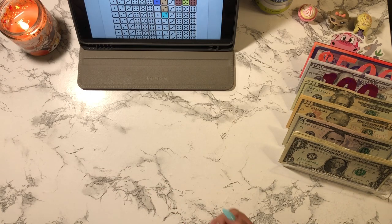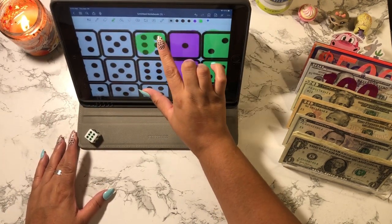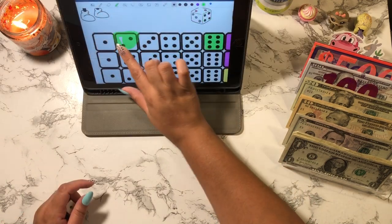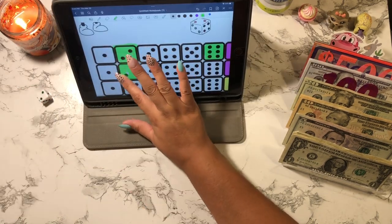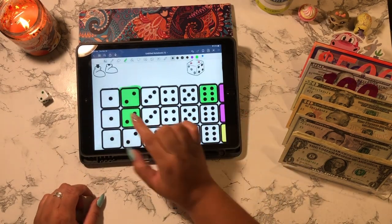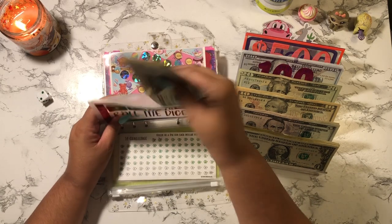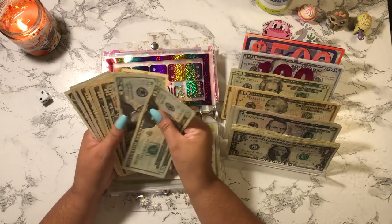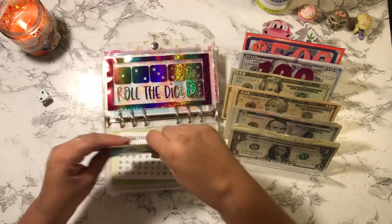Okay, so I rolled a six, then a two, then another two — so that's 6 + 2 + 2 = 10. I'm going to cash stuff this envelope with a $10 bill. So now I have: 20, 40, 50, 60, 70, 80, 90, 110, 115, 116, 117 — that's $117.